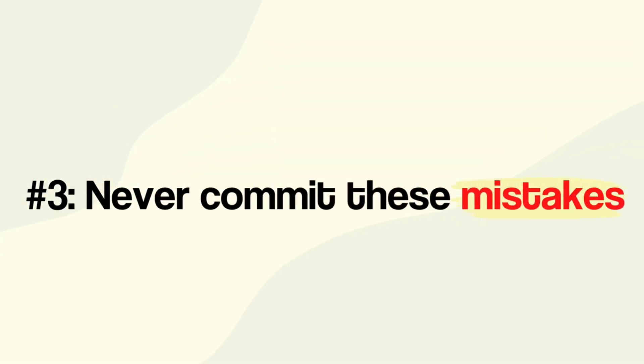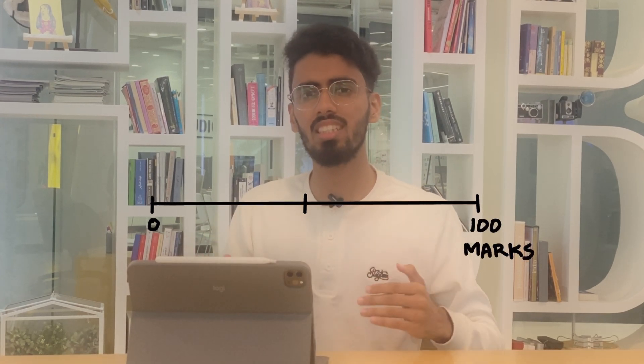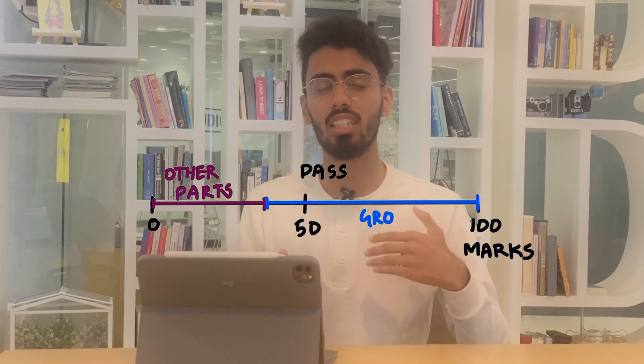There are two mistakes which students usually make. The first is that they neglect biochemistry a lot. Even though biochemistry is comparatively easier, some students do end up failing it, especially if it is the last university examination. I would suggest you spend at least 25% of your total studying time on biochemistry and do not neglect it. The second mistake is focusing on gross anatomy a lot while neglecting the other parts of anatomy — embryology, histology, osteology, neuroanatomy, genetics and general anatomy. These topics cover anywhere between 10 to 30% of the total marks, and students who focus on these parts could easily score at least 20 to 25% of the total marks.